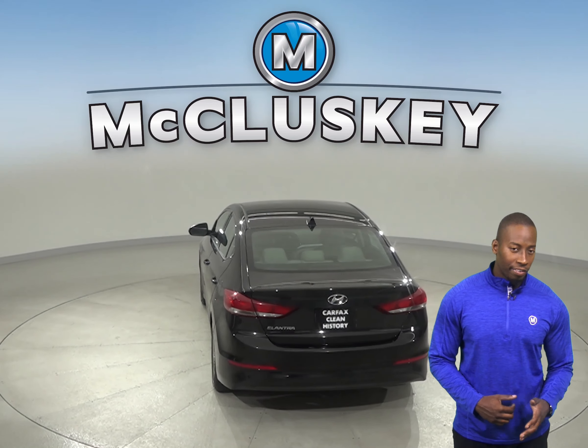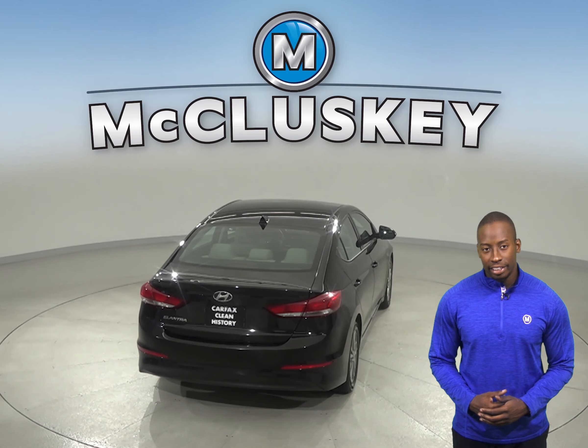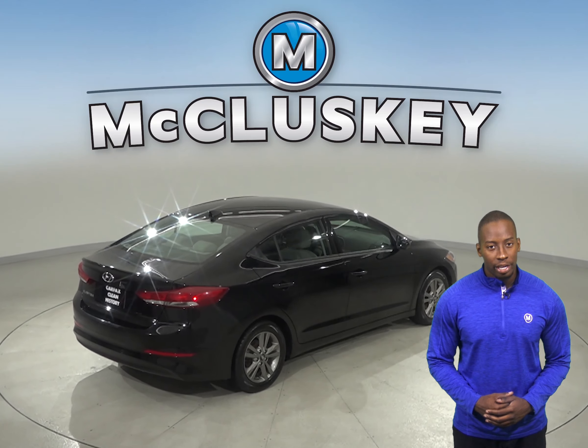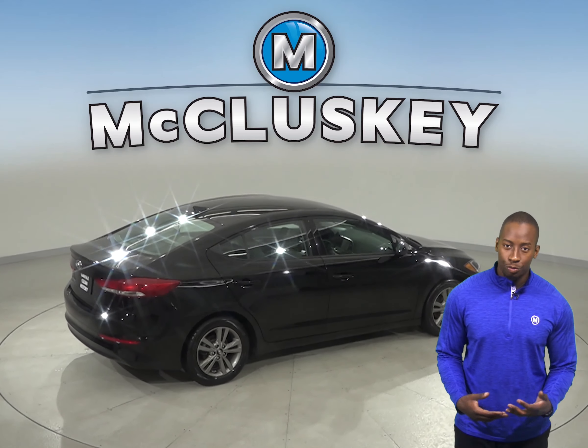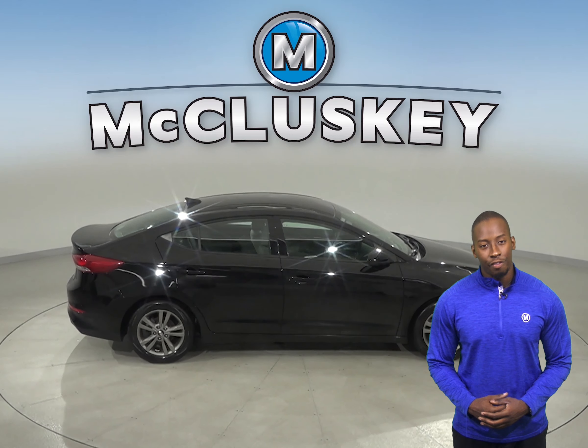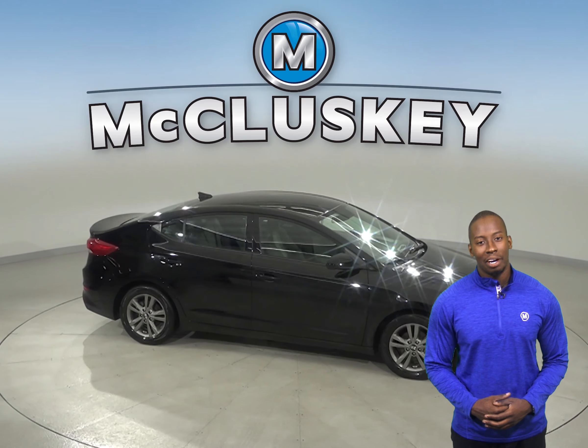There are only 45,000 miles on the odometer. It has a clean one-owner Carfax report, and it's passed our extensive 172-point inspection. Come on down and take it on a free and exclusive 48-hour test drive.